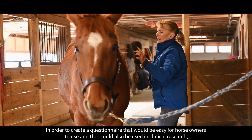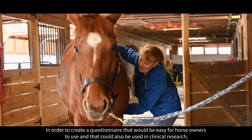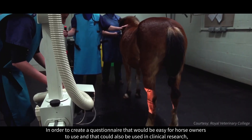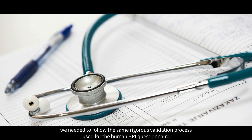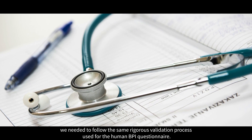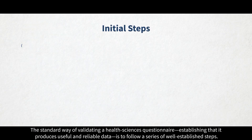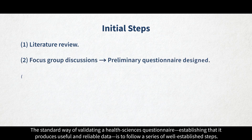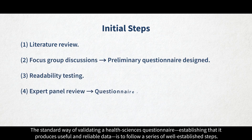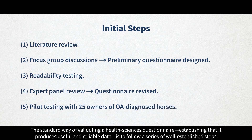In order to create a questionnaire that would be easy for horse owners to use, and that could also be used in clinical research, we needed to follow the same rigorous validation process used for the human BPI questionnaire. The standard way of validating a health sciences questionnaire — establishing that it produces useful and reliable data — is to follow a series of well established steps.